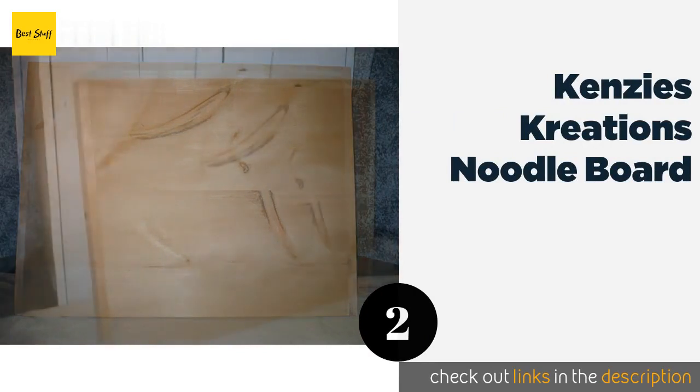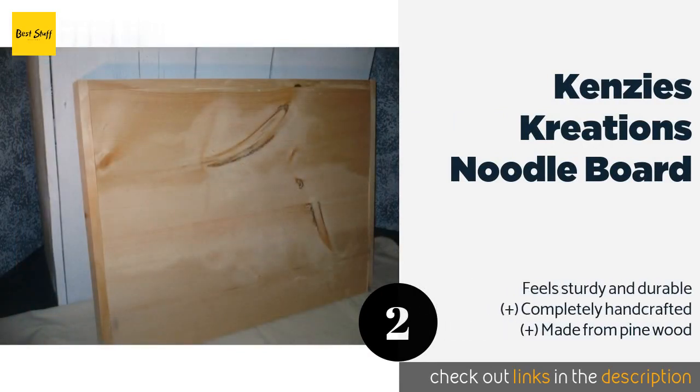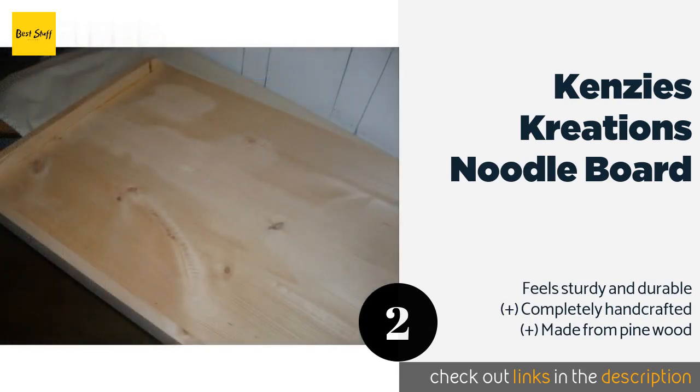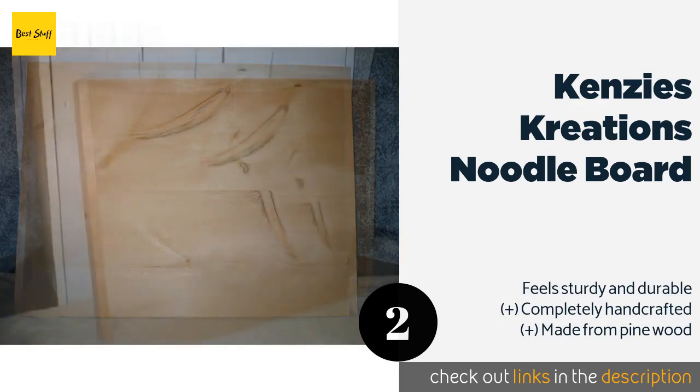The next product on our list is Kenzie's Creations Noodle Board. If you enjoy adding distinctive touches to your kitchen, the Kenzie's Creations noodle board may be right up your alley, as it arrives ready to be finished in any manner you'd like. And because it's not too expensive, you'll have cash left over to buy paint or varnish.